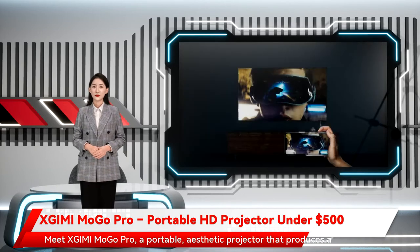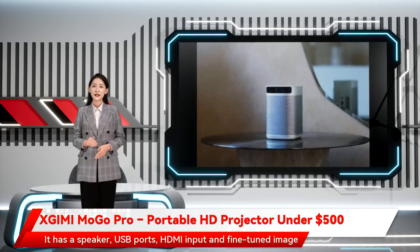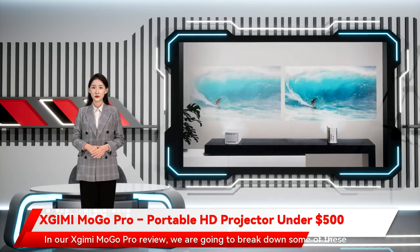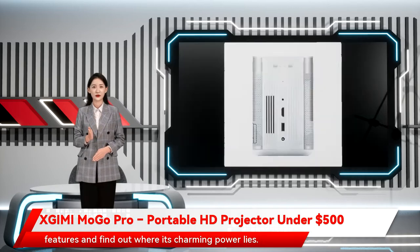Meet Zjimi Mogo Pro, a portable, aesthetic projector that produces a high-quality projection. It has a speaker, USB ports, HDMI input, and fine-tuned image enhancement features. In our Zjimi Mogo Pro review, we are going to break down some of these features and find out where its charming power lies.